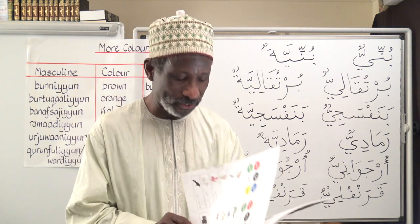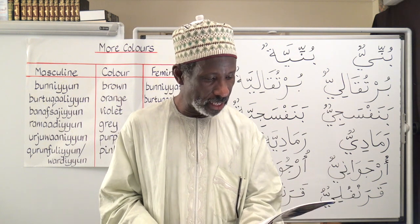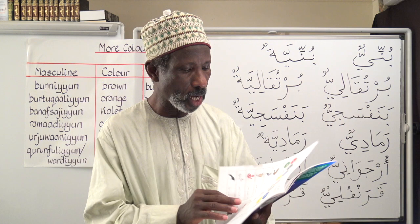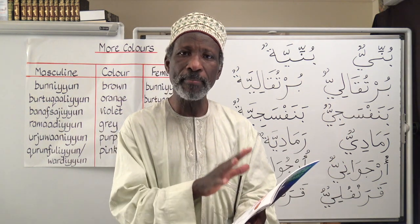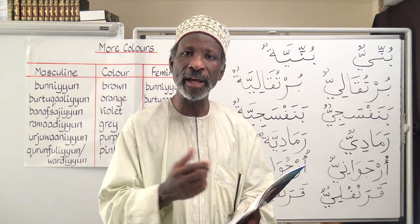In this lesson we'll be working on page 23, which is about some other colors. Unlike the colors on page 21, this set of colors behaves in the normal way — we have ta marbuta to indicate the feminine form.